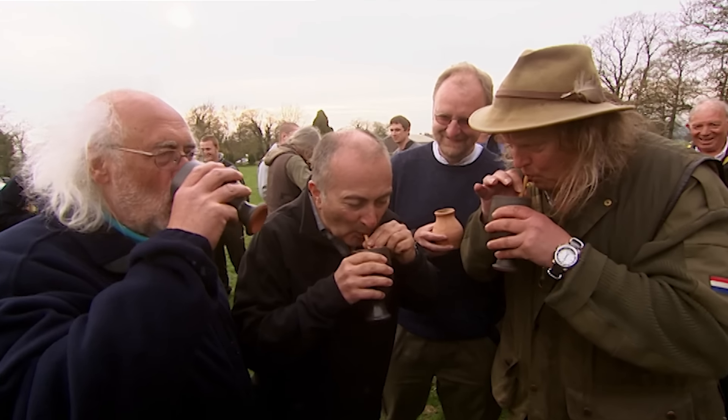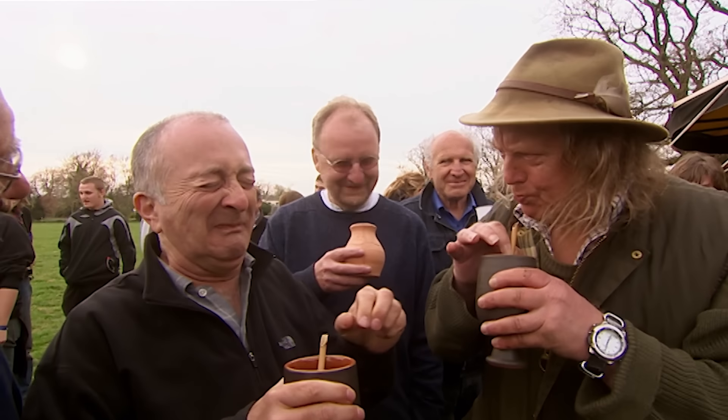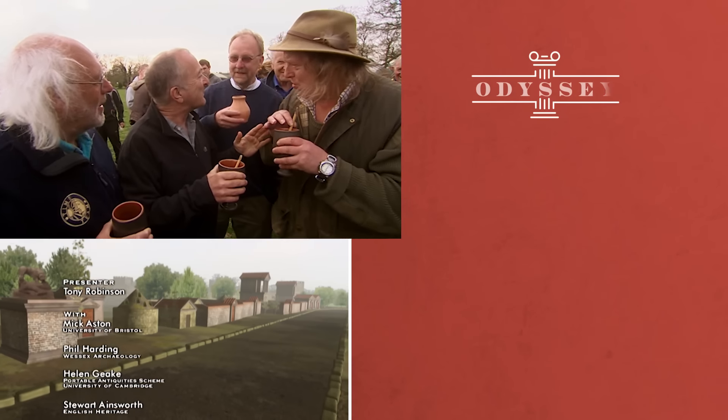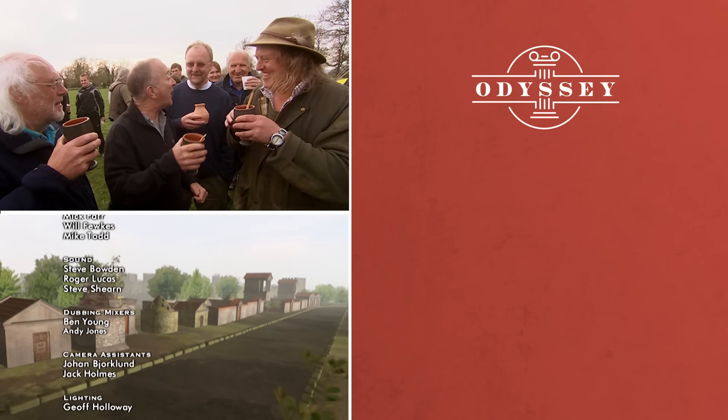Let's have a go then — get it down there. That's great — what a great dig! Cheers everyone! To the fort — or should I say, the forts of Vinovia!